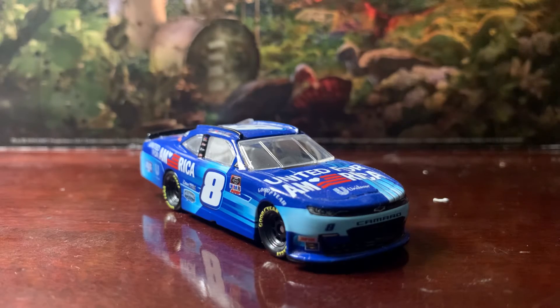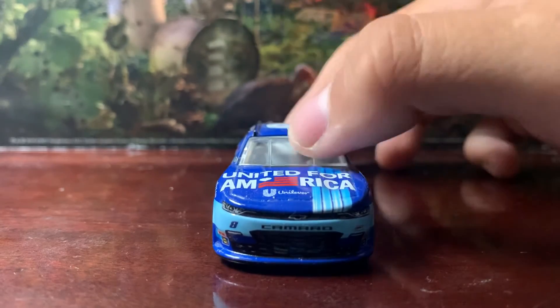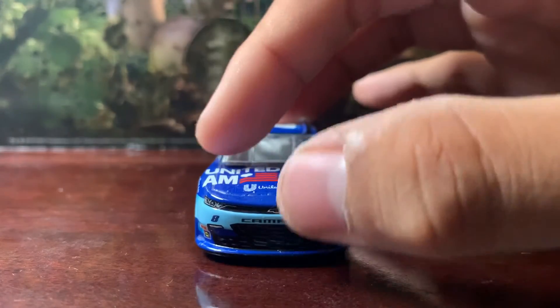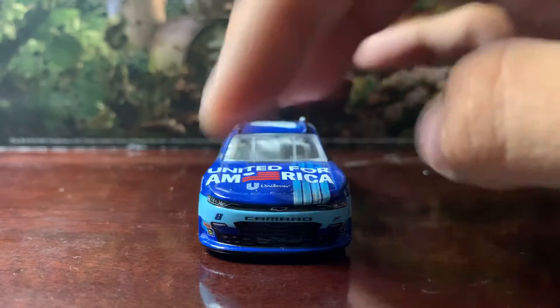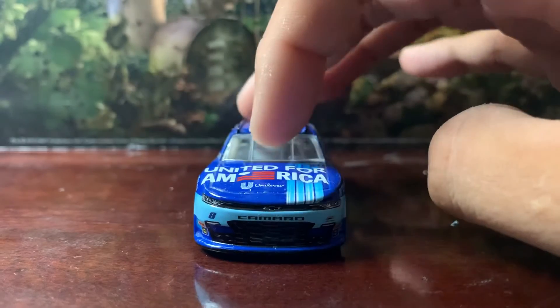Starting off at the front here, as you can see it's a Chevrolet Camaro. You got United for America here on the hood along with Unilever. You also got Camaro here on the front above the grille opening. On the side you got the number eight and Junior Motorsports, as well as several contingency sponsors.